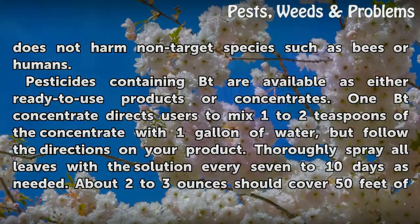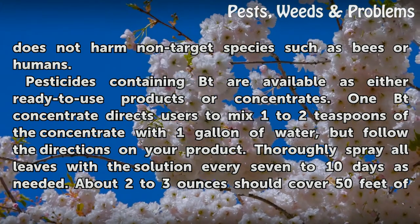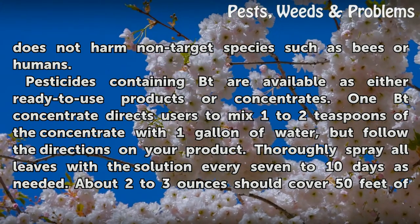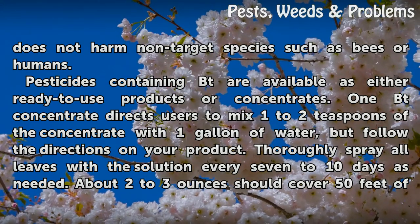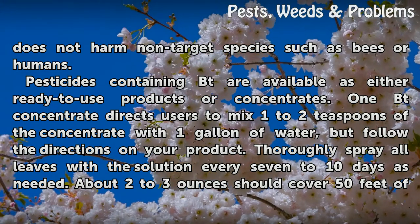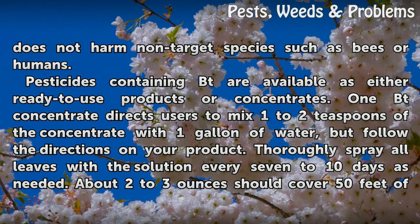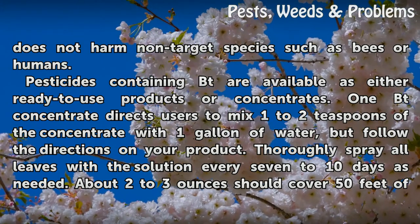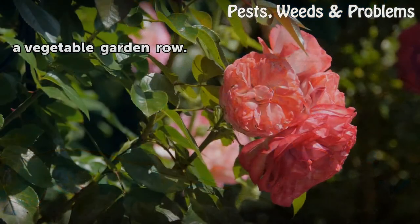Bt does not harm non-target species such as bees or humans. Pesticides containing Bt are available as either ready-to-use products or concentrates. One Bt concentrate directs users to mix one to two teaspoons of the concentrate with one gallon of water, but follow the directions on your product. Thoroughly spray all leaves with the solution every seven to ten days as needed. About two to three ounces should cover 50 feet of a vegetable garden row.